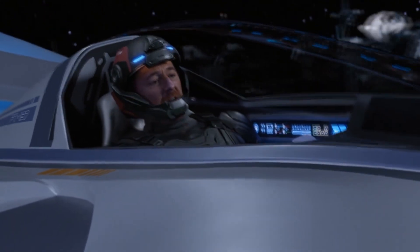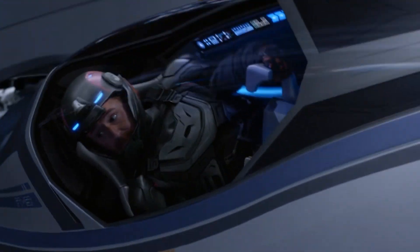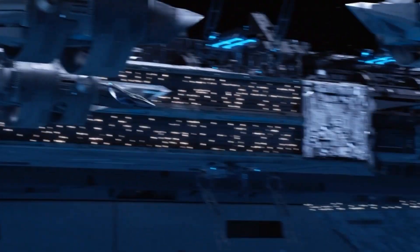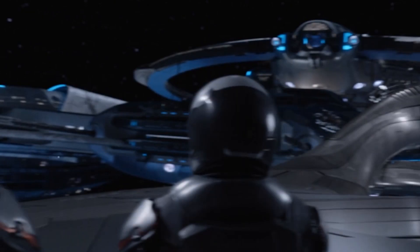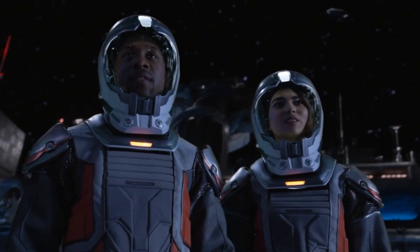Aloy to Orville, request permission to dock. Permission granted. Much obliged. Man, would you look at that. Definitely worth the wait.